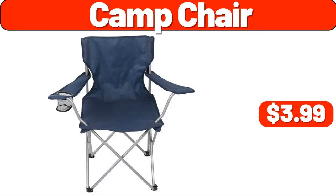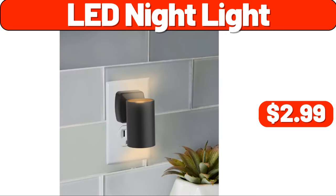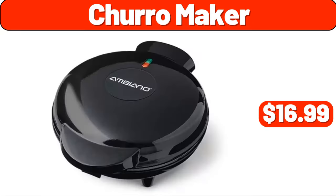Two-piece rug set, $13.99. LED nightlight, $2.99. Travel neck pillow, $6.99. Two-slice toaster, $19.99. Shoemaker, $16.99. Ceramic bowl, $39.99.